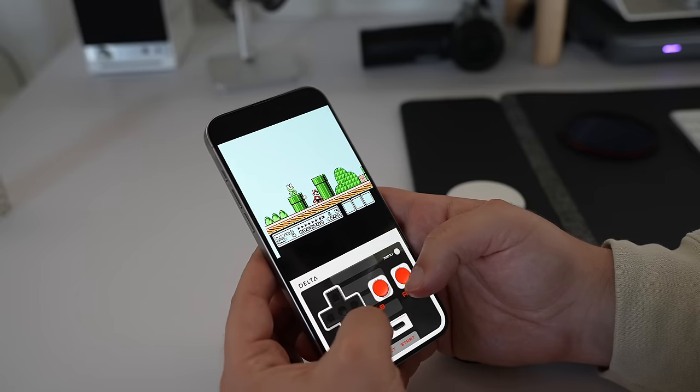There have been other apps that have been out but quickly pulled, either by the developers themselves or by Apple, since a few of them were direct rip-offs of the original GBA for iOS app.